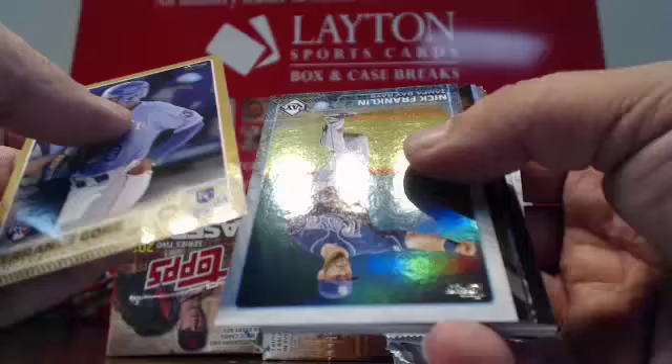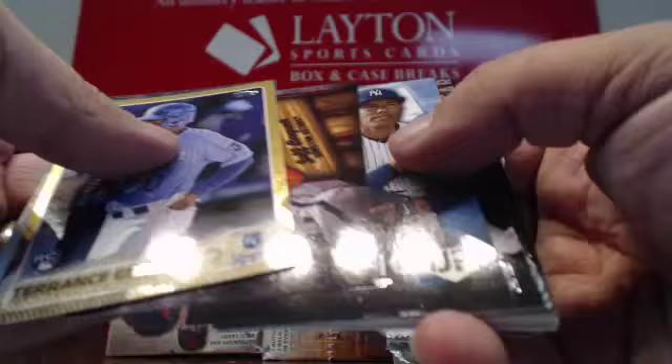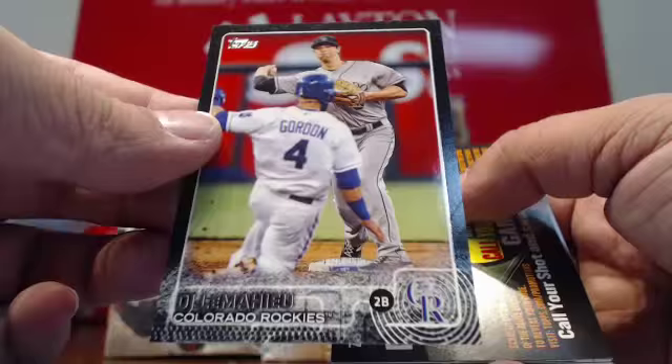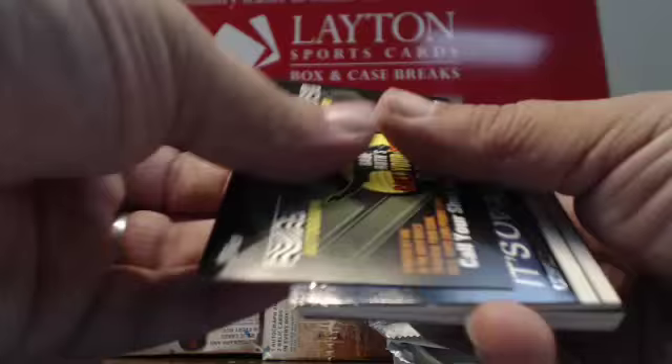Terrence Gore gold. Nick Franklin foil. More inserts. Got a black — DJ LeMahieu for the Rockies, numbered to 64. DJ LeMahieu Black Parallel for the Rockies. Royalty of Reggie Jackson for the Oakland A's.